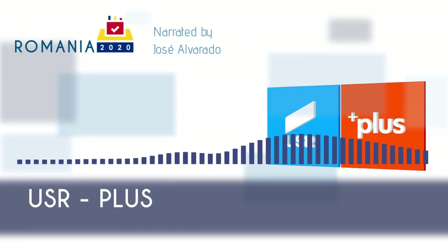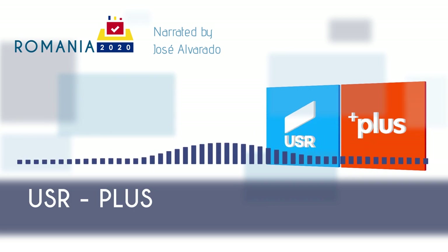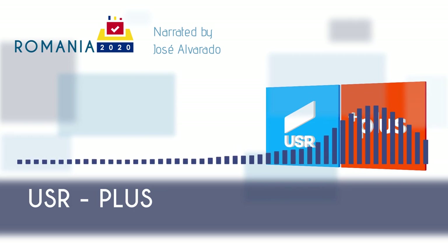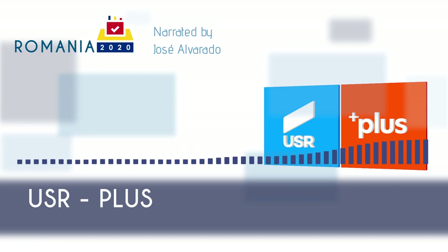USR Plus is a liberal party in Romania. In the social arena, USR Plus supports a moderately libertarian approach — for example, the party doesn't openly oppose same-sex marriage but doesn't explicitly prioritize this issue. The 2019 Chapel Hill dataset suggests that USR Plus, or more precisely its predecessor USR, was by far the most socially liberal party in Romania.